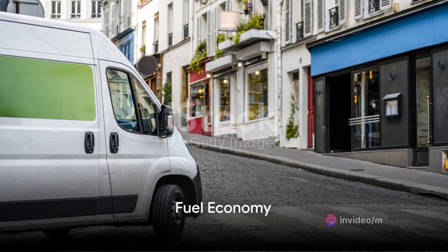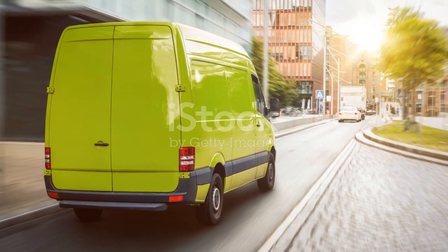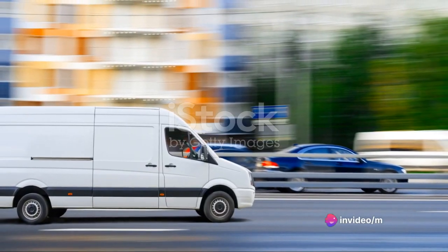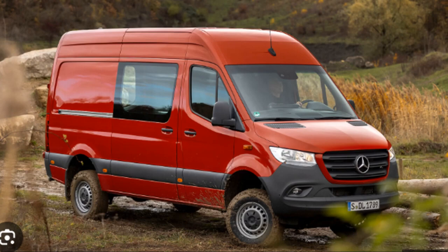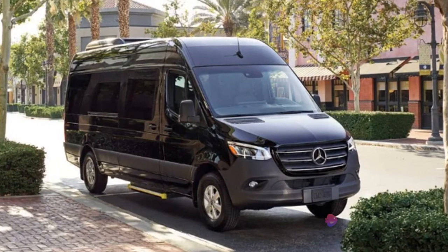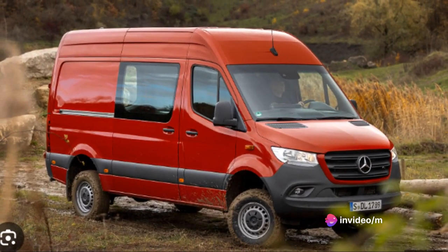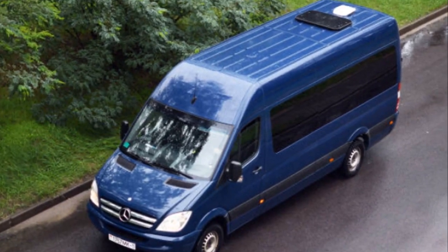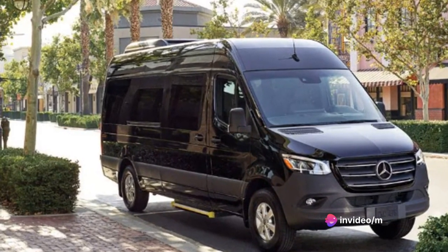Fuel economy is always a concern, and the Sprinter has that covered. For a vehicle of its size and power, the Mercedes-Benz Sprinter is remarkably fuel-efficient, thanks to the advanced engineering and design that Mercedes-Benz is known for. In comparison to other vehicles in its class, the Sprinter outshines many. It has a combined fuel economy of around 20 miles per gallon, which is quite impressive for a full-size van. This efficiency doesn't come at the expense of performance — the Sprinter delivers ample power and torque, ensuring it can handle heavy loads without guzzling fuel.